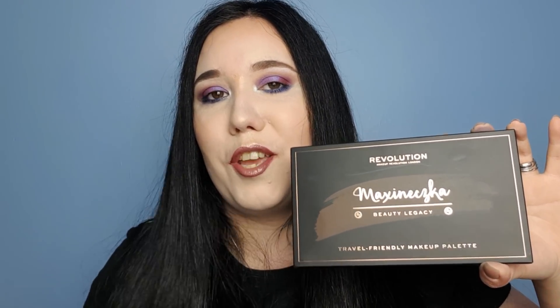So this is the Maxine Schke — I think that's how you would say it — Revolution palette. And it's the Beauty Legacy palette, which is travel friendly. How sleek and elegant does this look? You've got her name across the front, Beauty Legacy there, Revolution at the top with their rose gold writing, which is standard for Makeup Revolution. And you've got what looks like a brush stroke across her name, which I think is really, really cool.